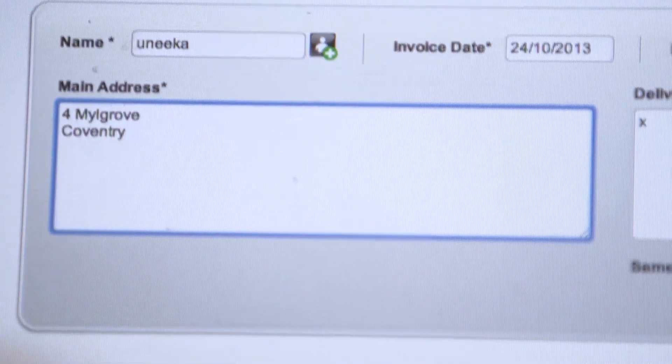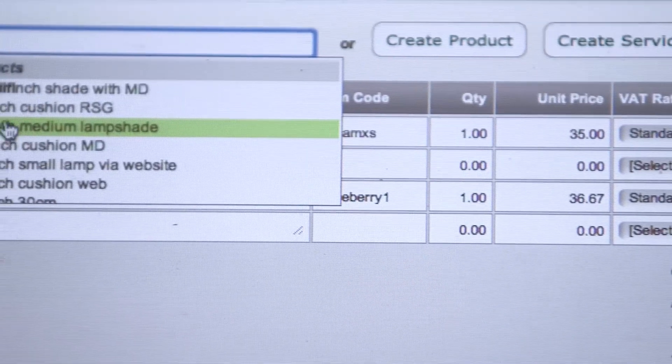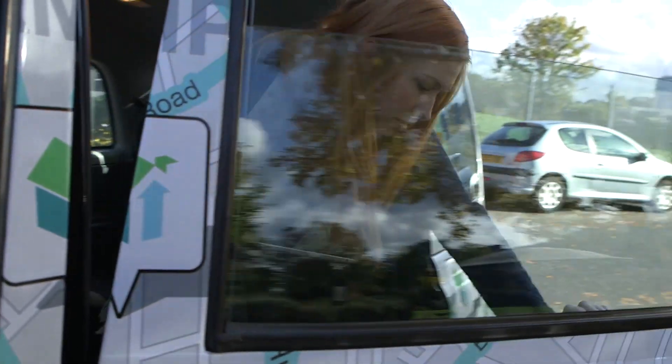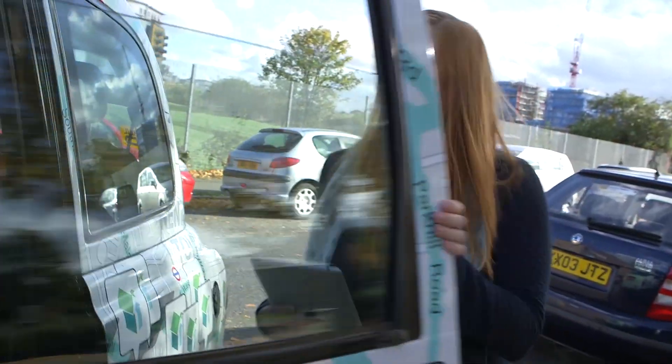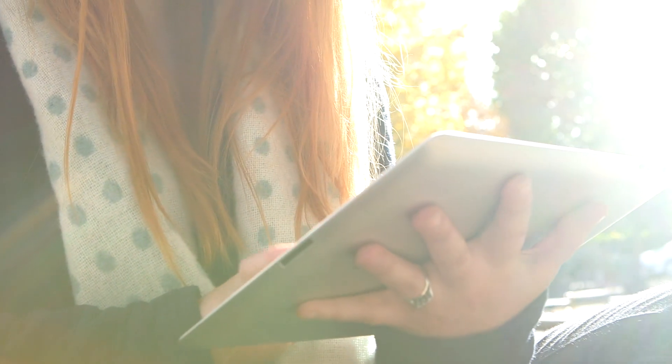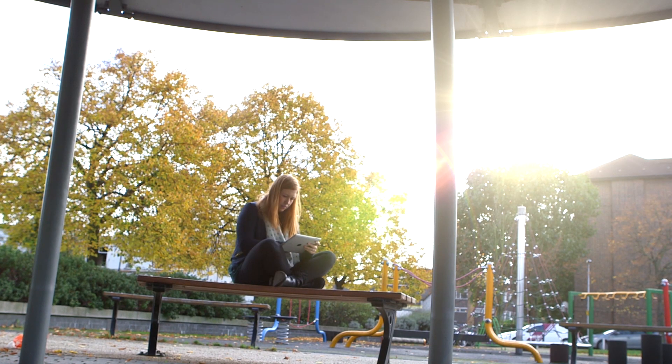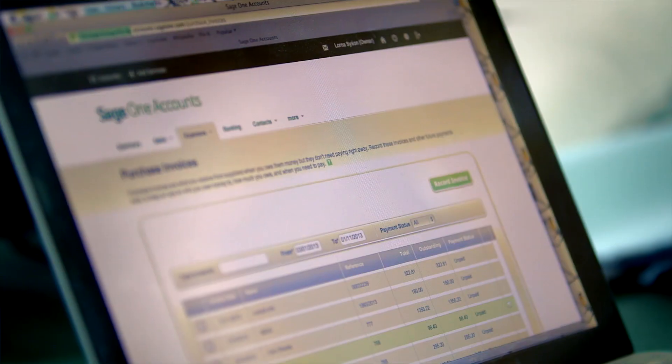It's amazing that I can manage everything online with Sage One. When I go places, I can do work on the go. When I arrive and work with clients, I can look back at all their past orders, go through what they've ordered before, when they've paid, and get a complete history just by having my iPad there. It automatically uploads onto Google Drive when I put an invoice in, so I have two points of access online where I can get hold of the invoices whenever I need.